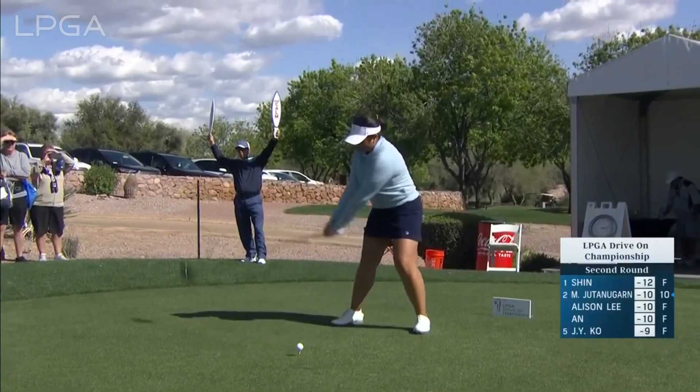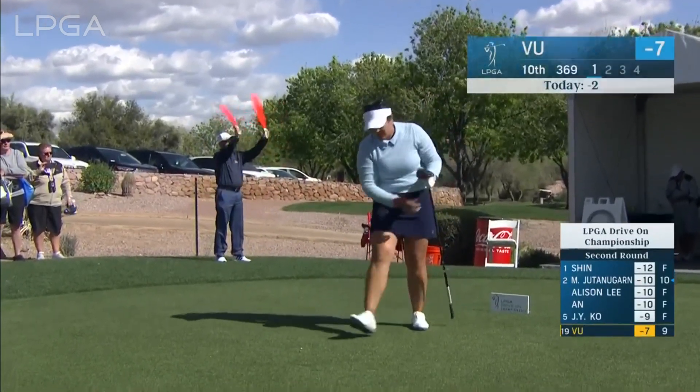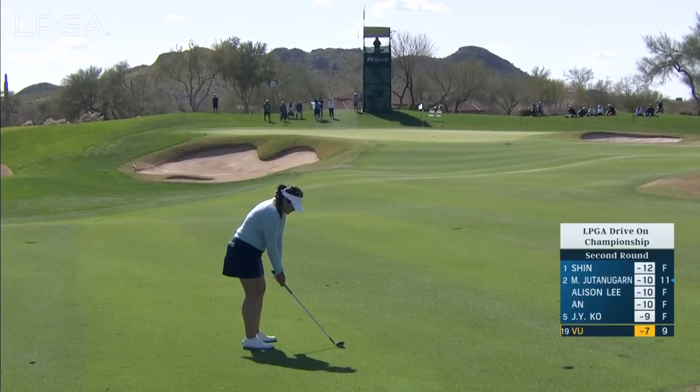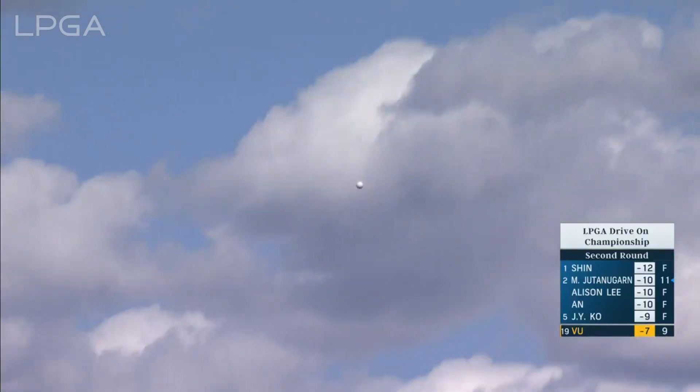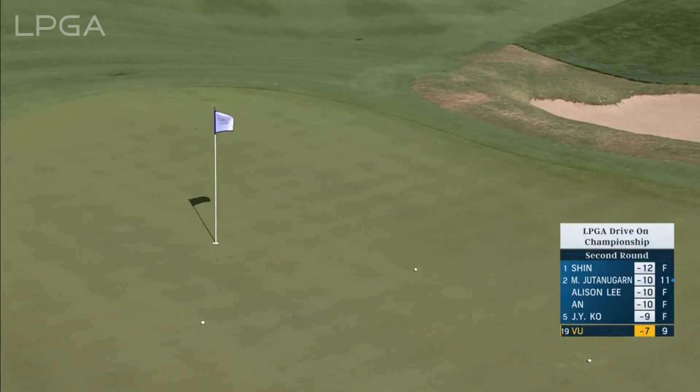On the tee at the 10th, Lillia Vu. It's one of the holes sloping away from the mountains, so players are getting a little extra roll off the tee. Back into the wind for the players approaching the green. Should also help control this shot. That's better judged.